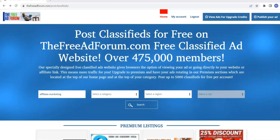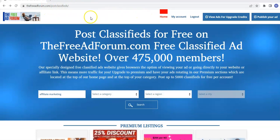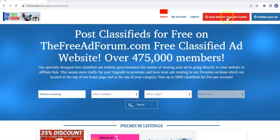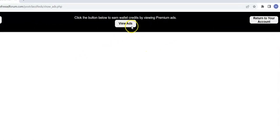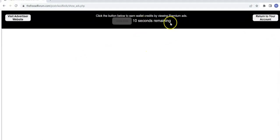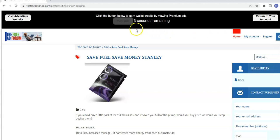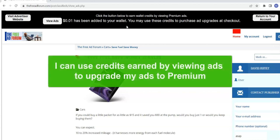So what is a credit viewer? Here we are on freeadforum.com and I'm logged in as a user, just as like anyone who would sign up for the site. I've got this button up here that says 'view ads for credit upgrades.' I can click this, come here, and view ads on the site. For every ad that I view, I'm going to get a credit in my wallet, and with the credits in that wallet, I can use that to upgrade my ads on the site to premium.